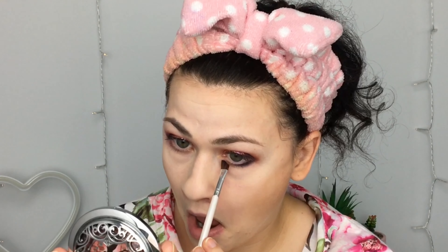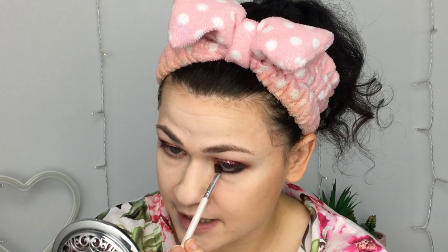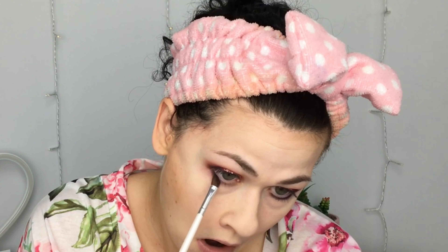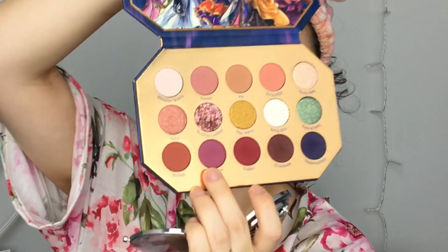It doesn't feel that dry — I mostly wanted to see if it felt dry. I find that the deepest shades in ColourPop palettes are a little on the dry side sometimes and a little hard to blend, but I'm just using this on my lower lash line so it's not gonna be a true blending test anyway. I'll take some New Dream to finish.